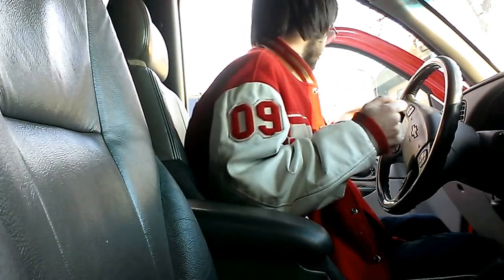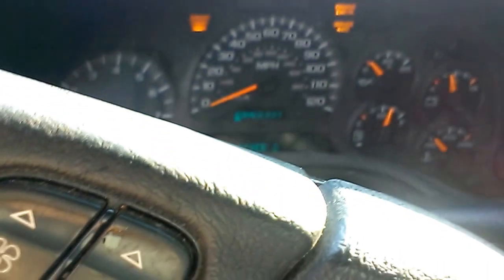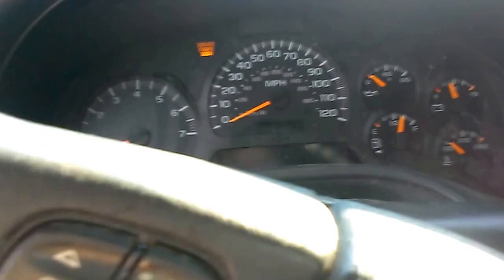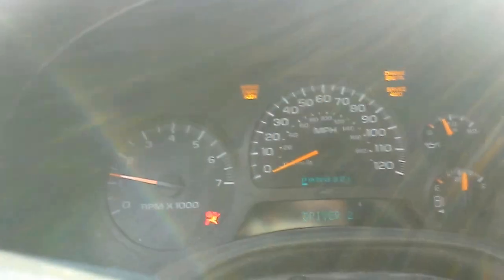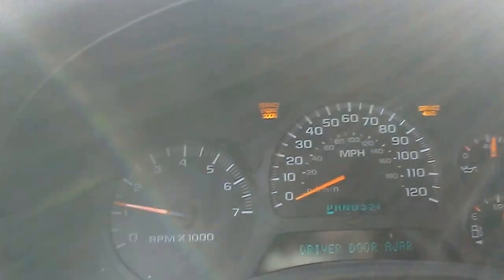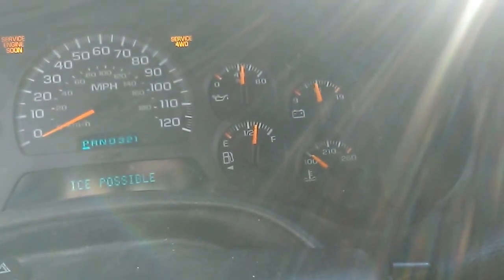I don't know how well this thing is going to start with this kind of temperature. All right guys, let's do it. Fuel pump's working, that's good. Cold battery indicating. There we go.